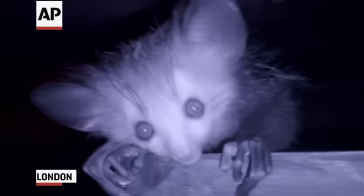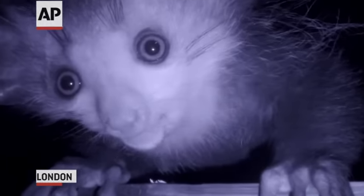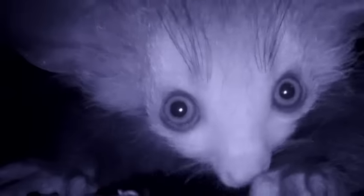This year we've been really lucky to actually breed a baby Aye-Aye, and we're really pleased with this because this is the very first time we've done this here at ZSL London Zoo.